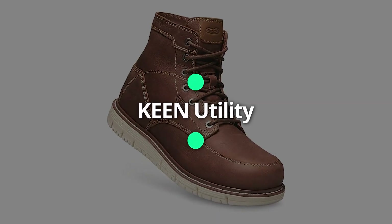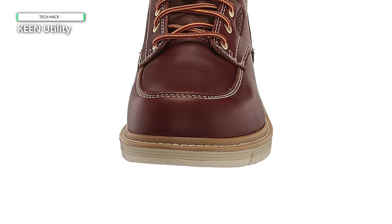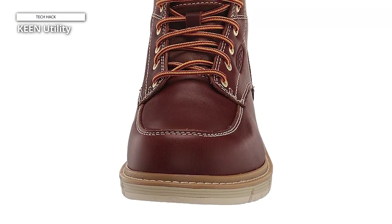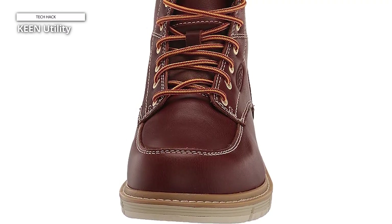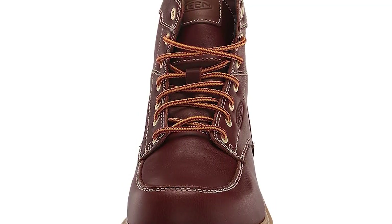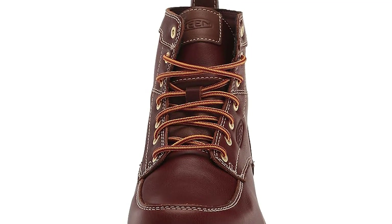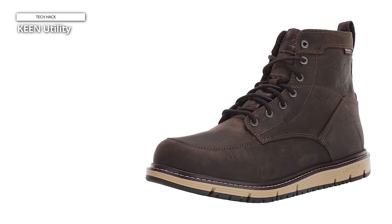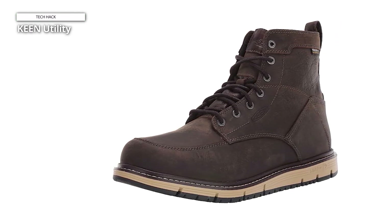Keen Utility. These boots are comfortable right out of the box — no break-in period required. The leather and midsole form around your foot over time, so if you get the right size, the boots will come to fit even better with use. The Keen San Jose comes in both men's and women's models, available in both wide and narrow widths.